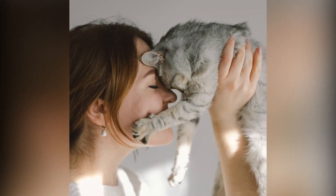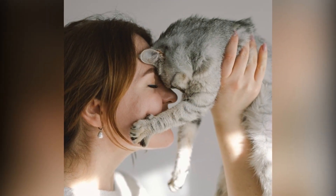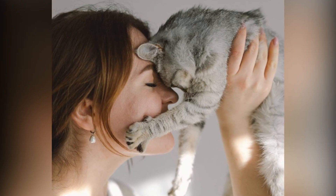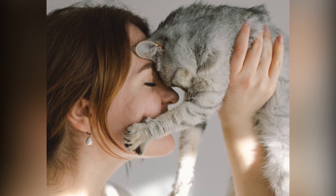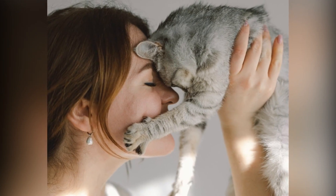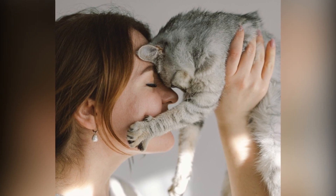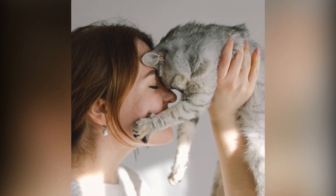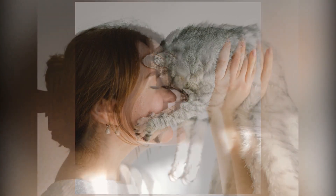For the baking enthusiasts, these whimsical cat-shaped ceramic measuring spoons are a must-have. They're not just for cooking but also make a delightful decoration for any cat lover's kitchen. Let us not forget a beautiful cat-shaped ceramic vase — a perfect gift to accompany a stunning bouquet, combining style and functionality in her home.